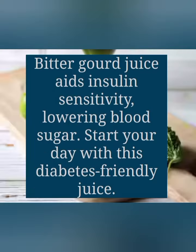The first one is bitter gourd juice. It improves insulin sensitivity, lowering blood sugar levels. Start your day with this diabetes-friendly juice.